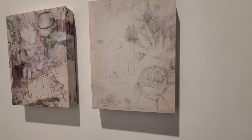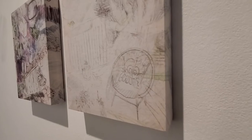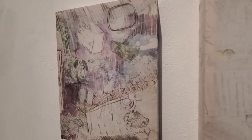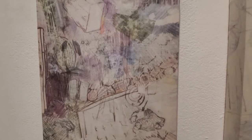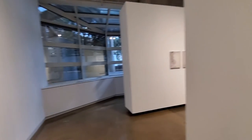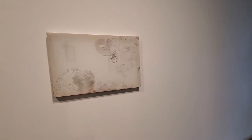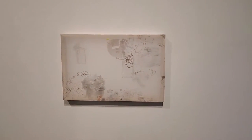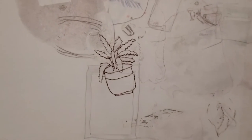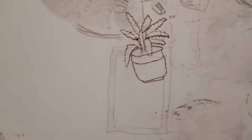Working from laser-jet printed photographs that I've taken and accumulated over time, I use a solvent-based image transfer method to literally draw with the toner from the printed photograph. In other words, the pressure from my drawing utensil on a solvent-soaked photograph produces a print of my drawing on the surface of the fabric.